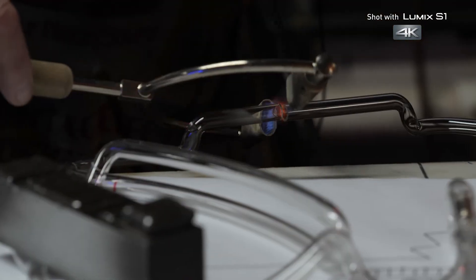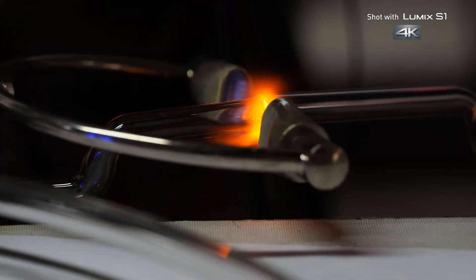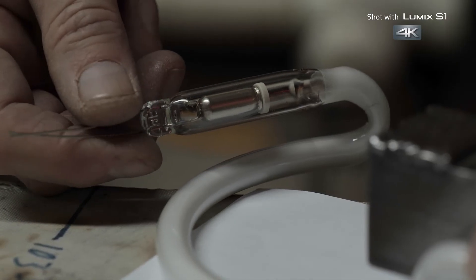With a hand torch, Ed fuses glass sections together and secures the electrodes that will eventually power on this light.